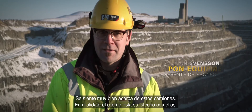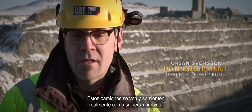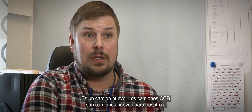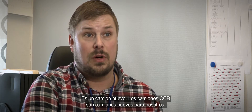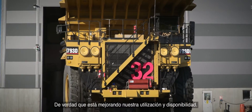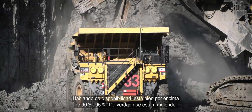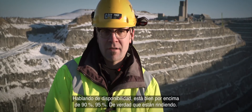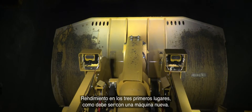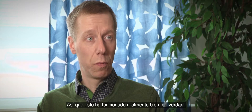I feel really good about these trucks. The customer is really satisfied, and they actually look like and feel like a brand new truck. The CCR trucks are new trucks for us. The operators are really happy with the new rebuilds. It's actually improving our utilization and availability — talking about availability, it's far over 90%, at 95% so far. It's performing in the top three, as it should with a new machine. So this has worked out pretty well.